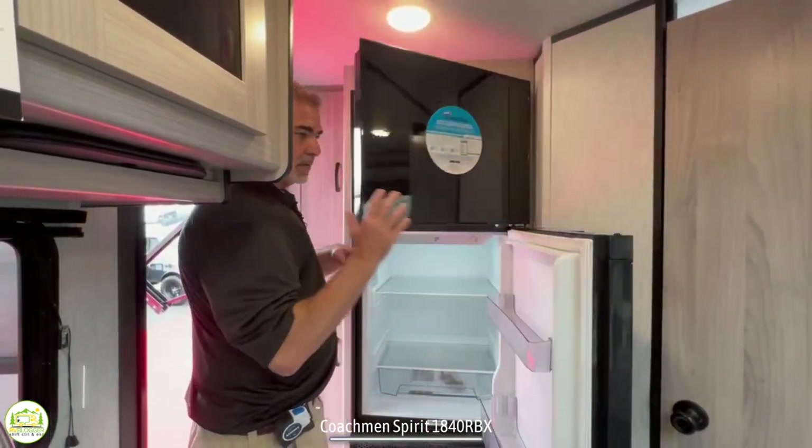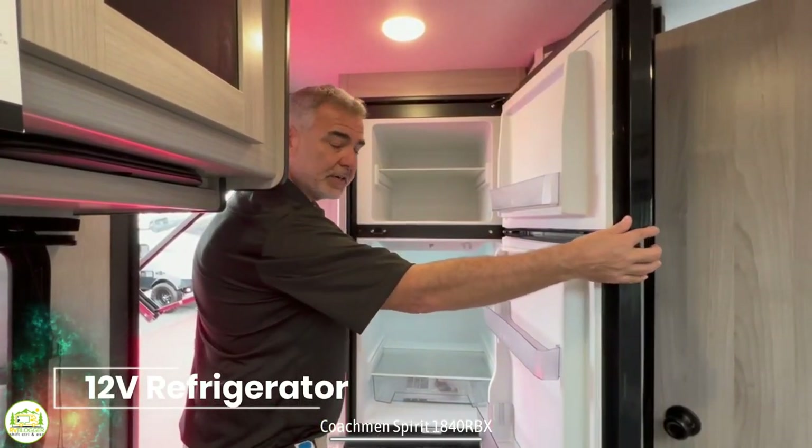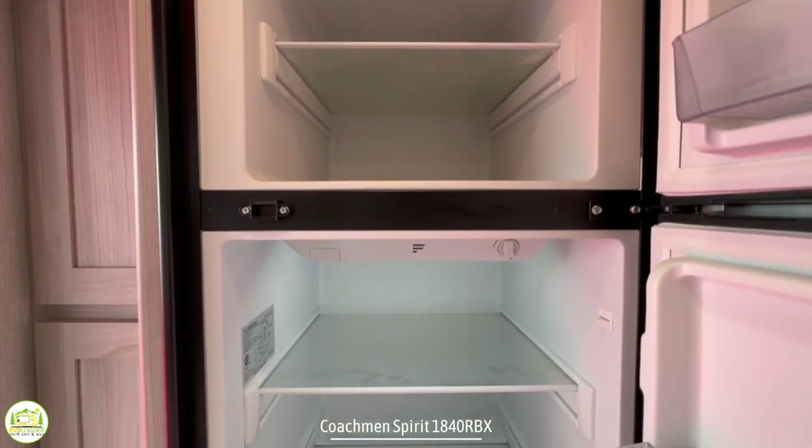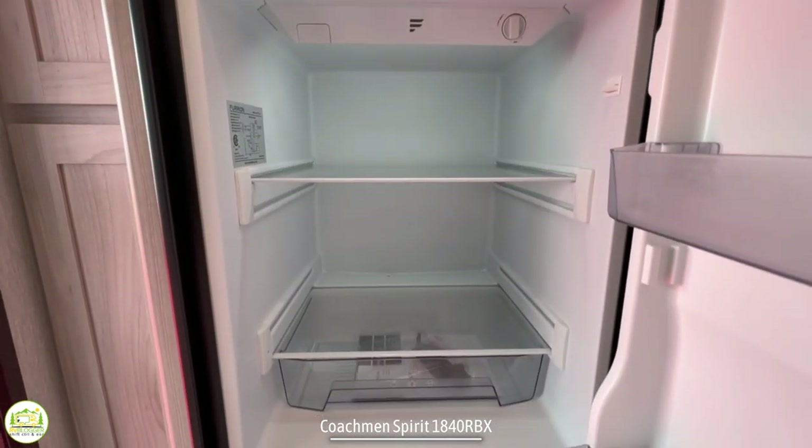The fridge itself is a 12-volt refrigerator. It's really nice and big inside with a huge freezer and a huge refrigerator — just a really fantastic setup.